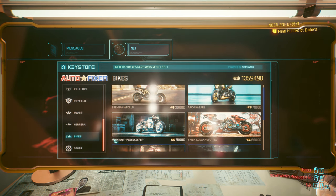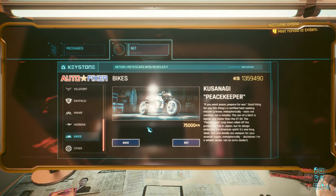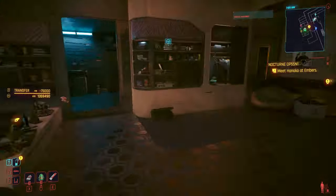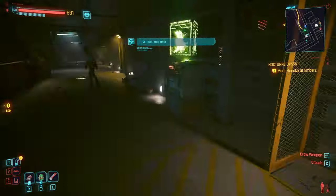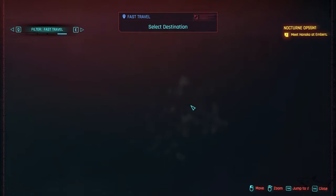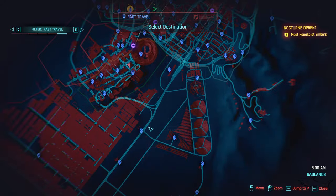I'm here to buy the Kusanagi Peacekeeper — this is the one, 75k. This is probably the most expensive bike. I'm gonna spend my money on it, definitely it's worth it. I want to show you all the new vehicles and bikes we got in this game. Now I'm gonna go where we can test this beautiful thing.